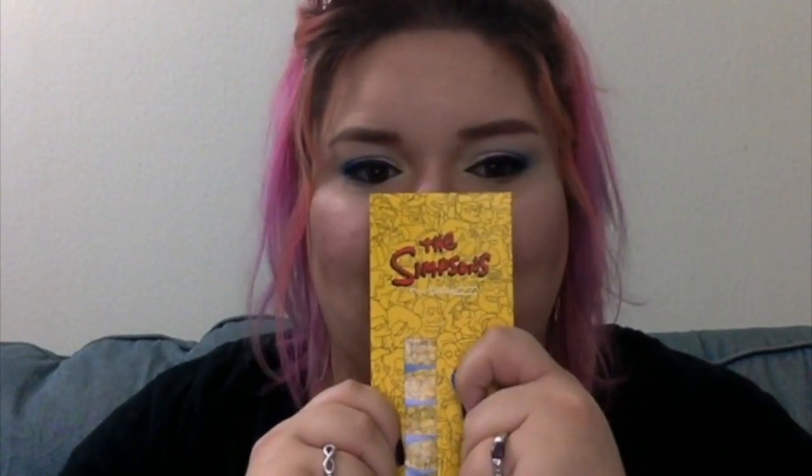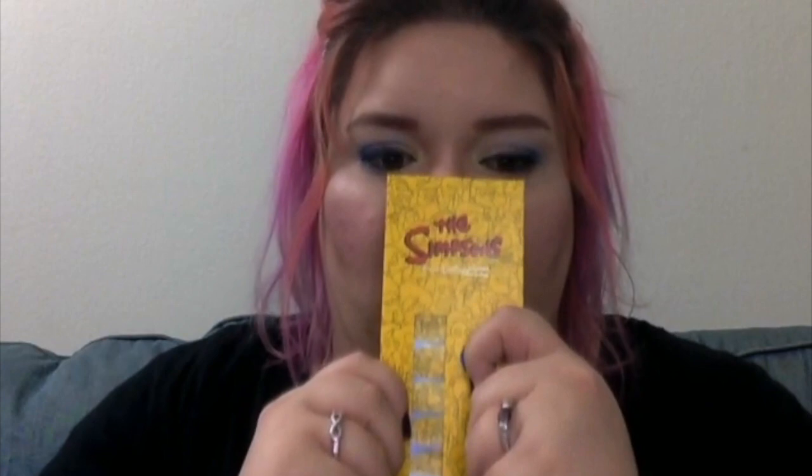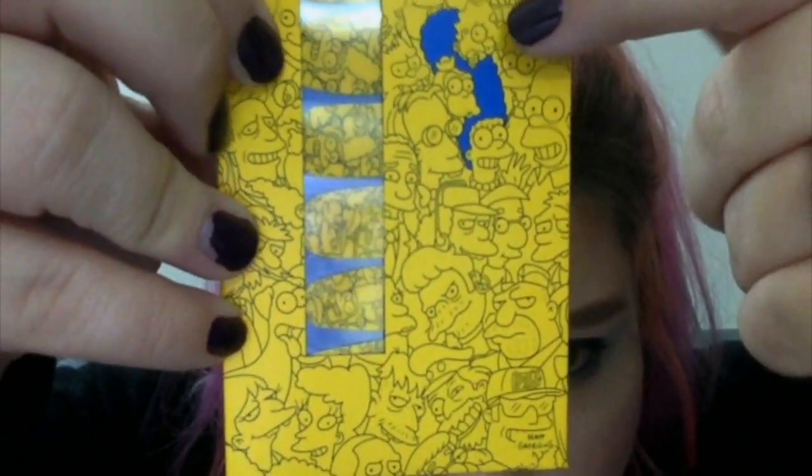The first thing I want to show you is the nail decals. I can't really review these because I haven't used them and I probably won't use them for a while because they're pretty and I don't want to not have them anymore. But as you can see, they're basically the same design as the packaging.